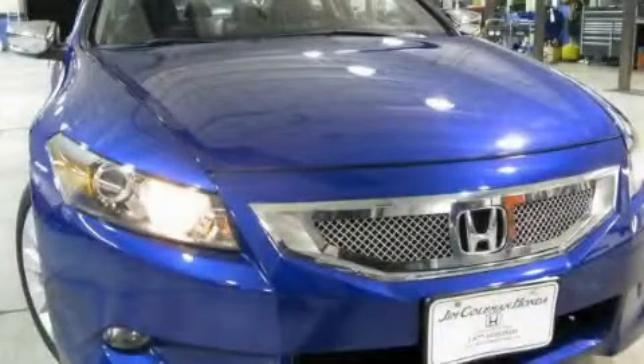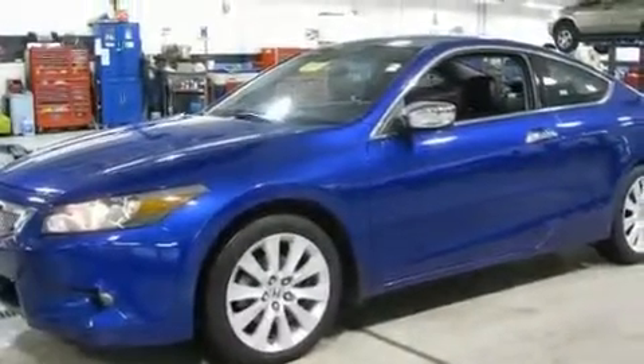This is a 2009 Honda Accord. It has a 3.5 liter 6-cylinder engine and an automatic transmission.